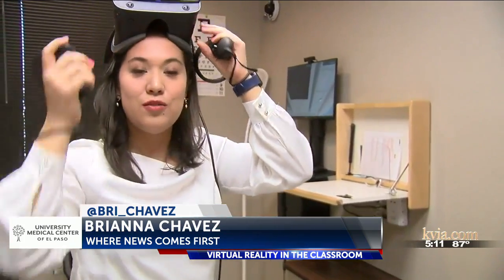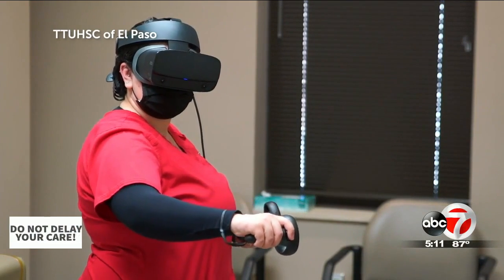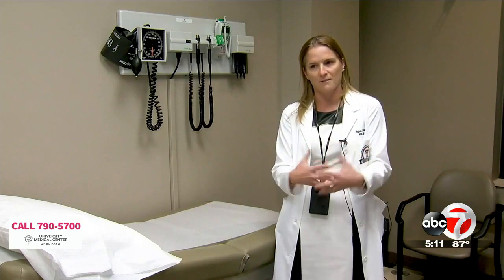This technology is being used for students that are just getting ready to graduate. A lot of students have said that this builds their confidence because now they can actually think — and it looks like a real patient, but they're not at the bedside, so they're not worried about messing up. They know they're still in that safe zone.